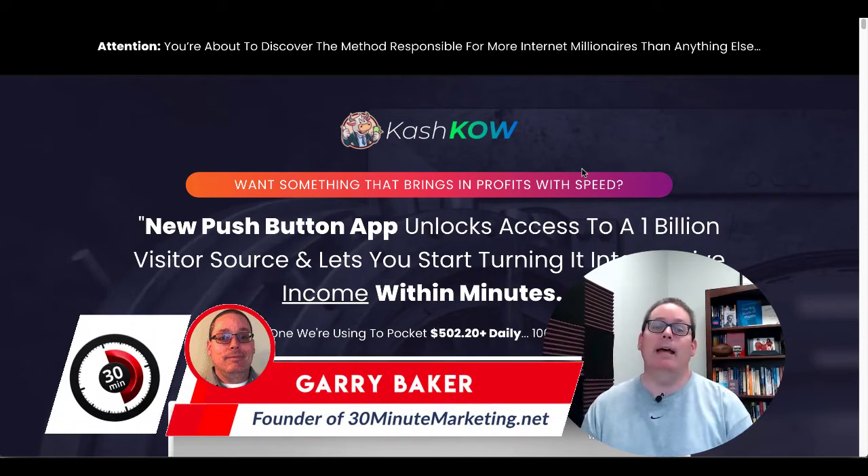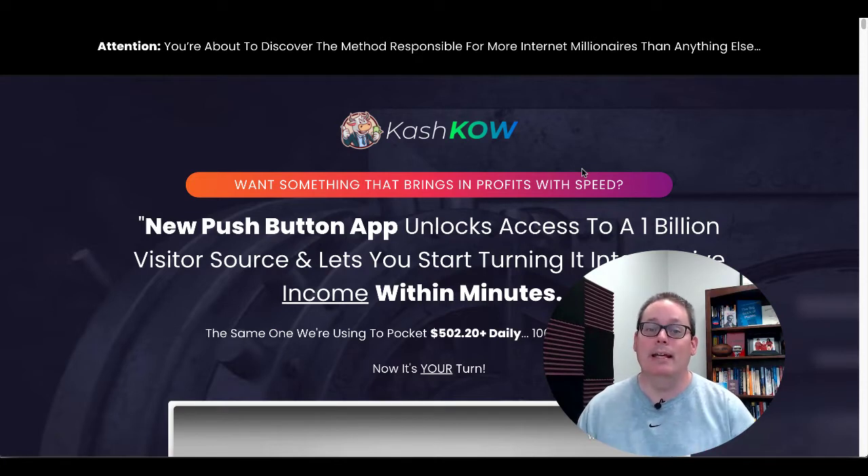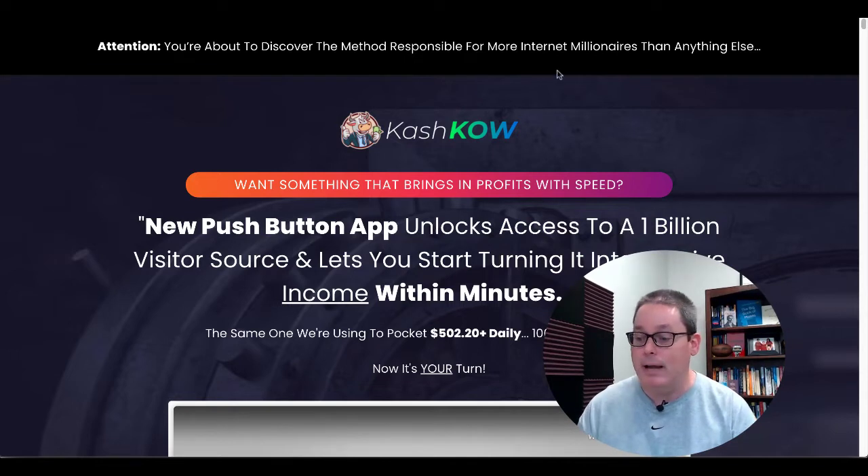Gary Baker here with 30minutemarketing.net. As you can see on the screen, we're talking about Cash Cow today. I just want to read the headline real quick: 'New push button app unlocks access to a 1 billion visitor source and lets you start turning it into passive income within minutes.' I'm going to tell you what this traffic source is and show you inside the software, so let's jump right into it.